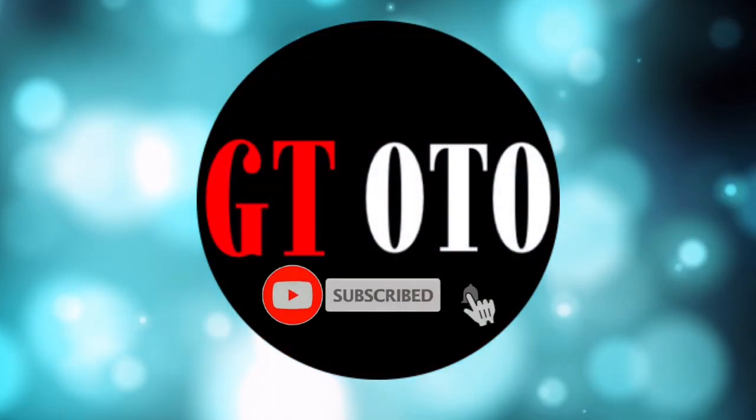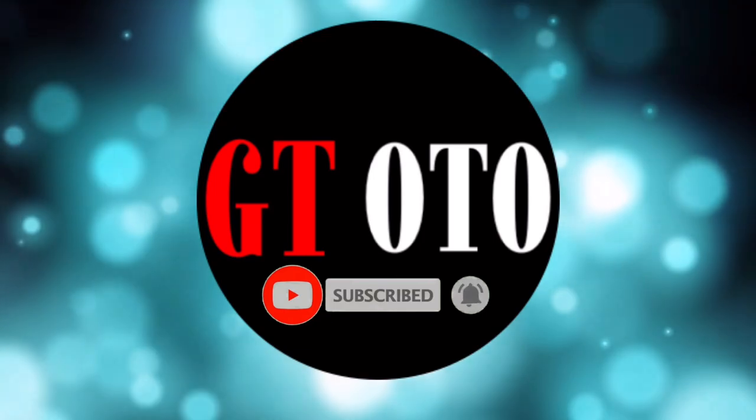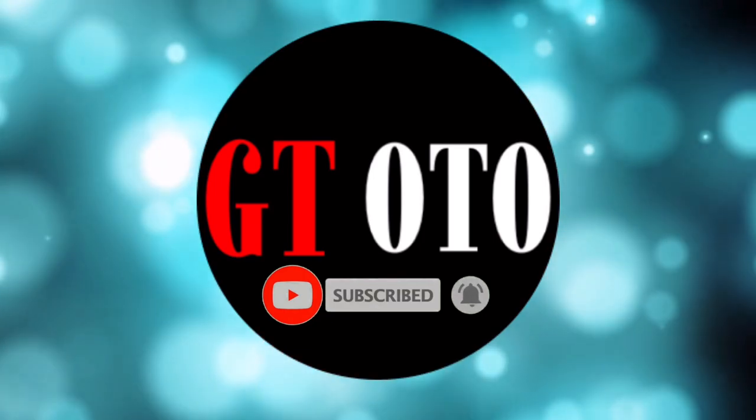Hello, I'm glad you are here and welcome to the GT Auto channel. Please subscribe to get more, thanks.